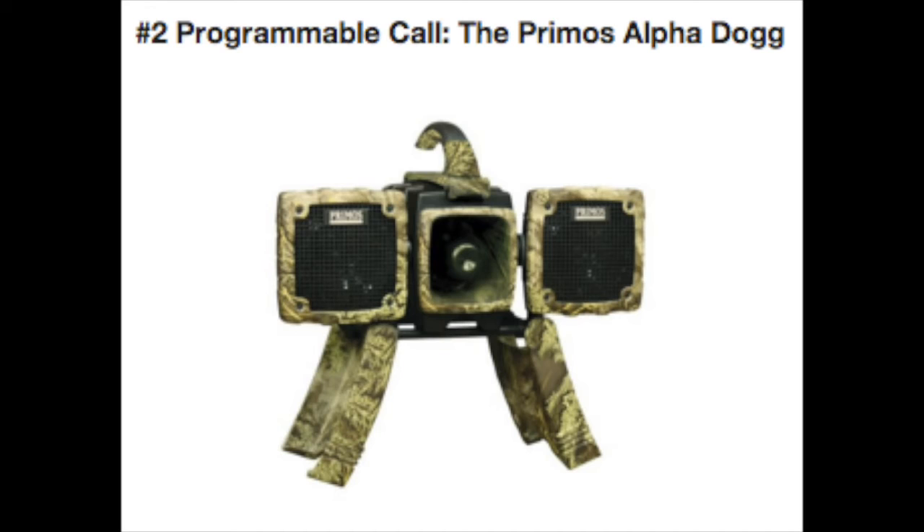You have so many different options and so many different types of calls that I could make a video just speaking about different coyote sequences. But really, you're arming yourself with the ability to almost talk to the coyotes and draw them in.